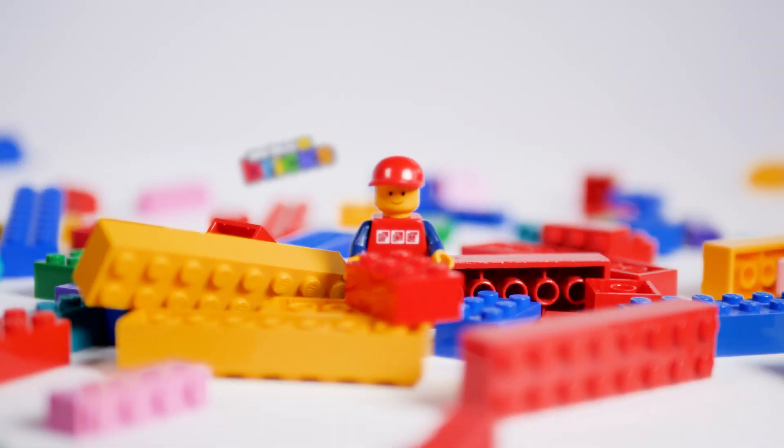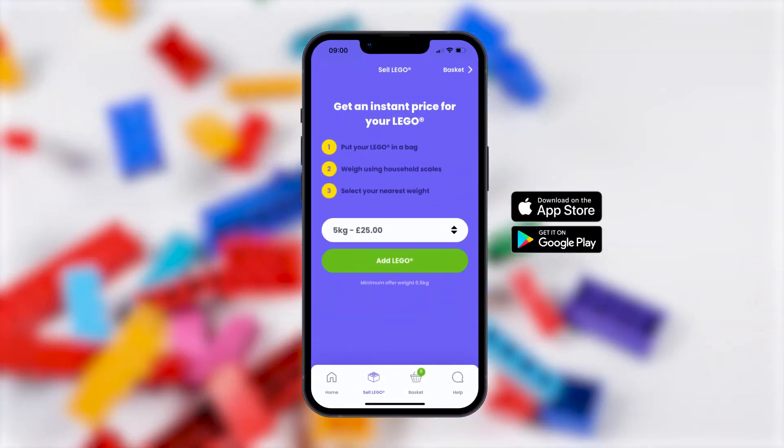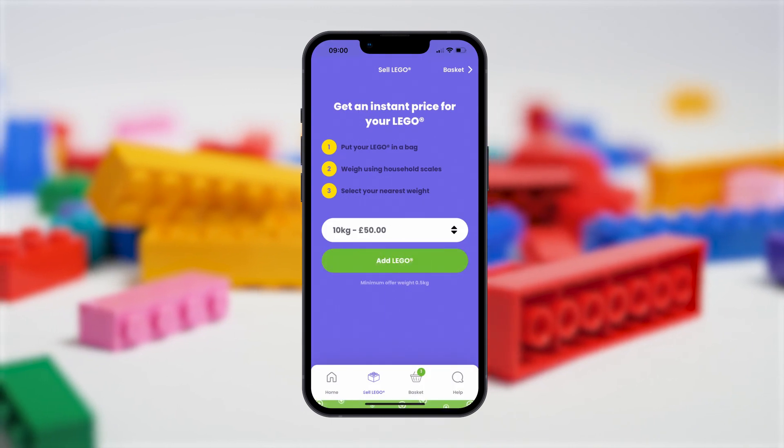We Buy Bricks is the simple, speedy and sustainable way of selling your Lego. Download the We Buy Bricks app and weigh your Lego. Select your weight on the app to get an instant valuation.